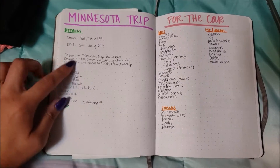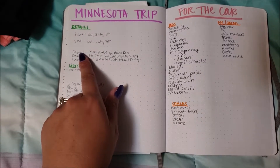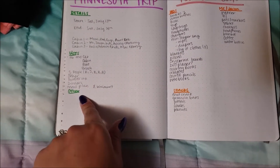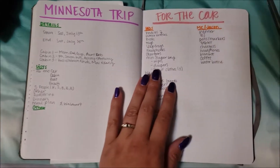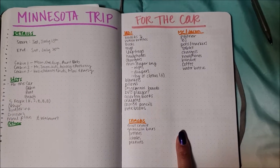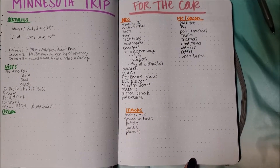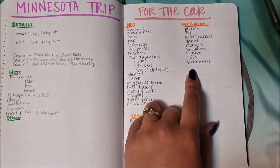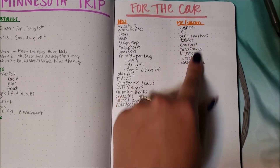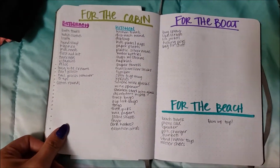I use a bullet journal with a page that has just the basics. We're going with a large group and have three different cabins — this shows who's staying in each cabin. Then I make a list of all the lists — yes, I know, excessive, but that's how I stay organized. My first list is for the car ride: snacks, things to keep the kids busy, movies, all that. Jason usually drives the entire way because we pull a boat, so I take my planner and tablet to keep me occupied.